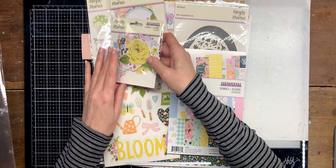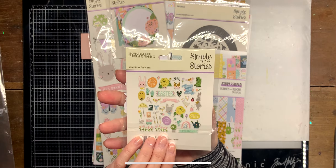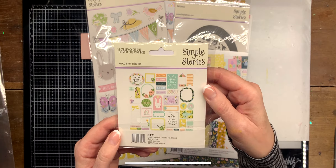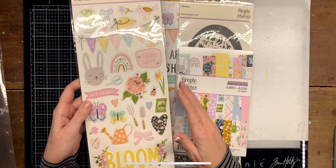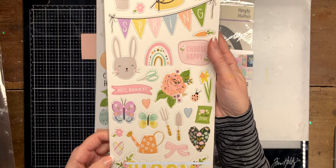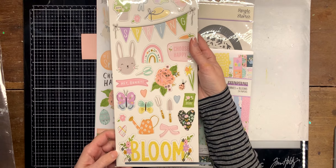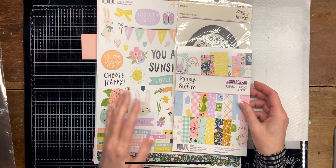Then I picked up the bits and pieces ephemera and also the journal bits. I picked up the chipboard stickers. I like this collection because it's not just for Easter — it's actually more like a spring collection, and I'm more likely to use it for that. I don't craft that much specifically for Easter.